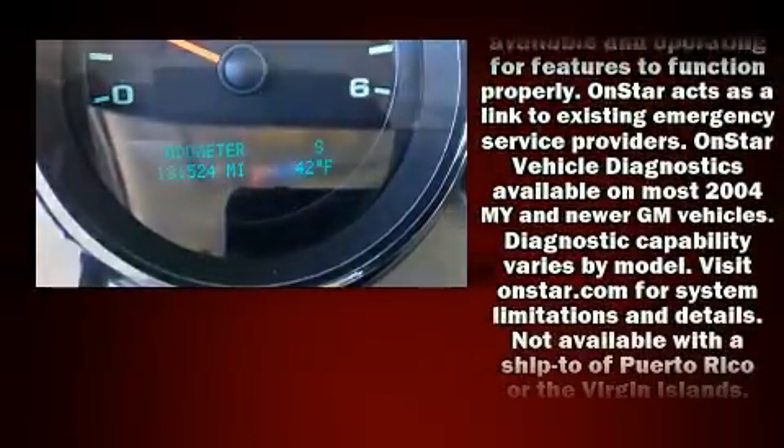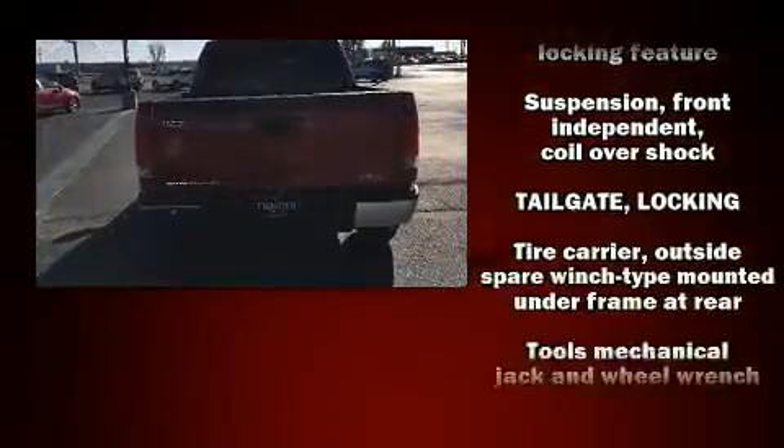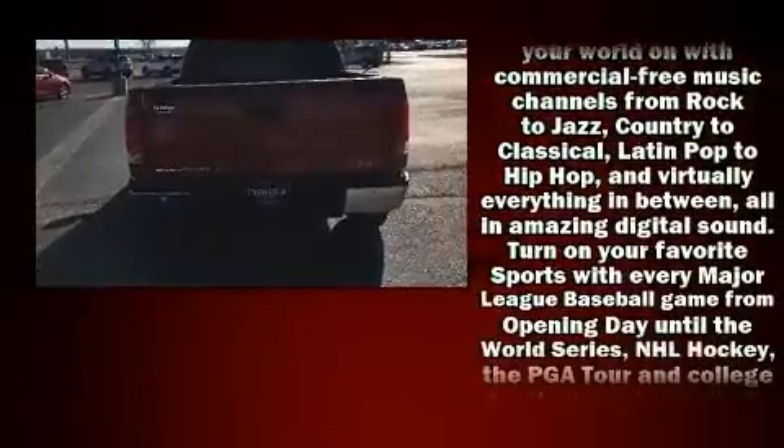Safety equipment has been integrated throughout, including dual front-impact airbags with occupant-sensing airbag, a panic alarm, OnStar, and ABS brakes.